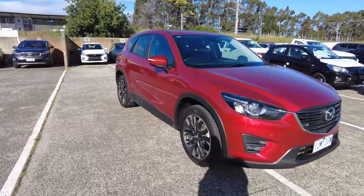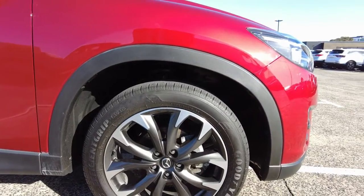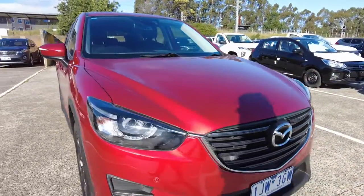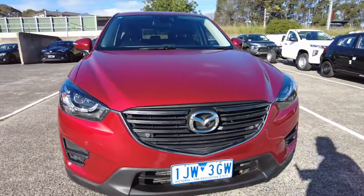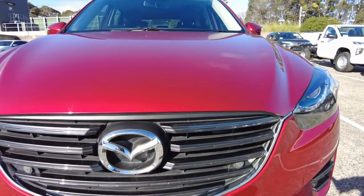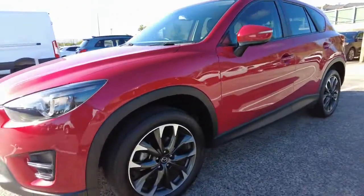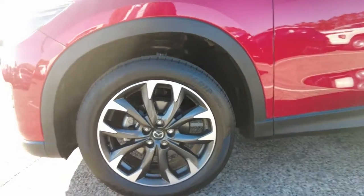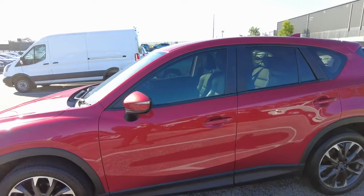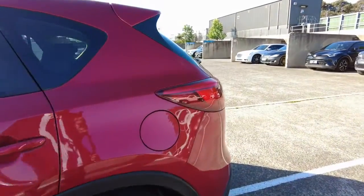The color is called Soul Red, which is actually one of my favorite reds — Mazdas do a really good red. Here's the first wheel — no marks on the tire or the rim, and really good tread on all these tires too. You've got your front end with all the front sensors, your typical Mazda grille at the front, and your tow points. There are some really nice wheels, an indicator on your side mirror, mild privacy glass, keyless start, keyless entry, and the fuel cap is on the passenger side.